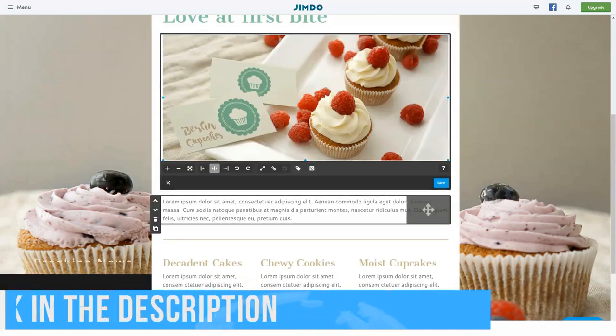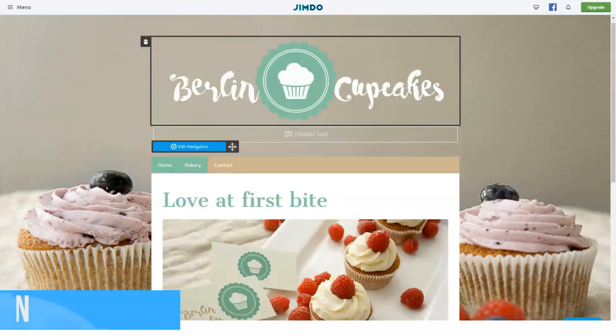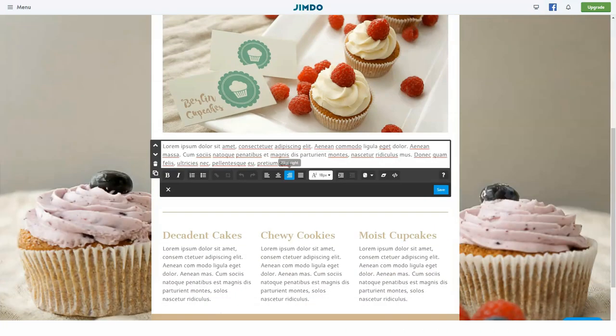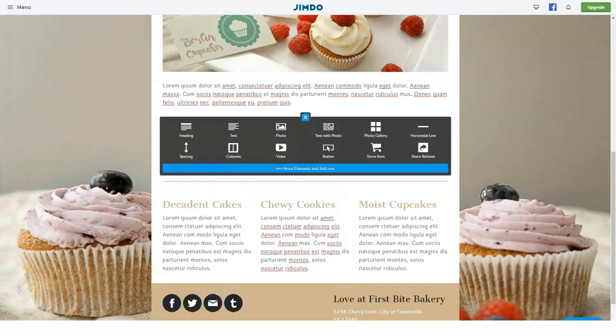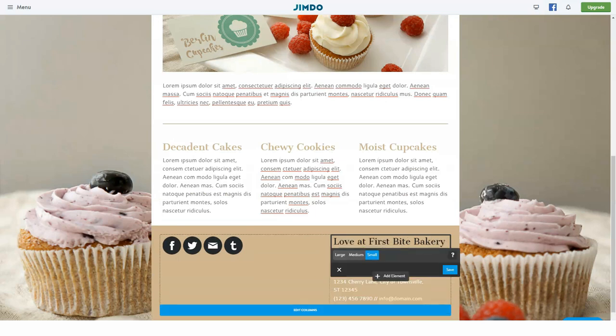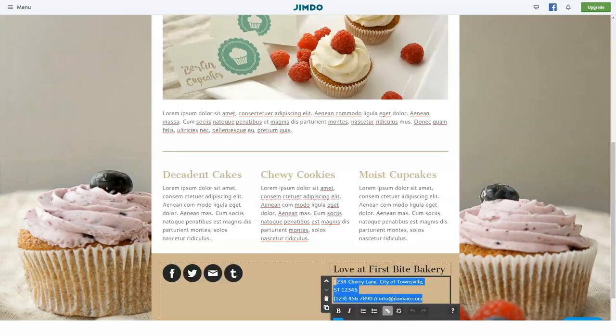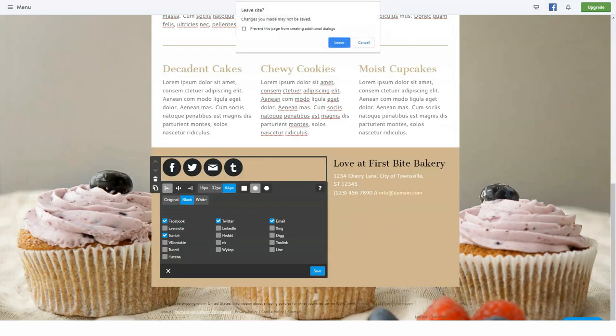All templates are responsive and can be changed during the web design process without the risk of losing already submitted content. What's more, if you know a thing or two about coding, you can create a unique template for your Jimdo site using their custom template interface, HTML and CSS editor, plus file manager. This is a unique feature most website builders cannot boast.